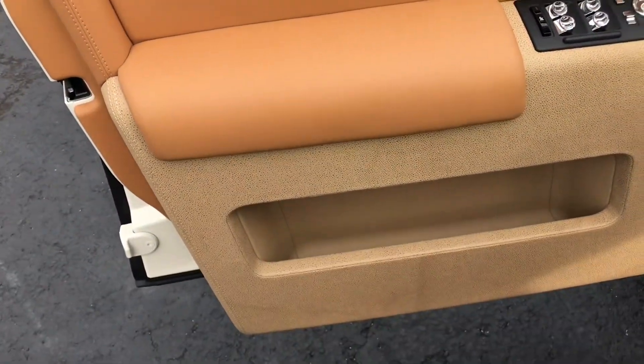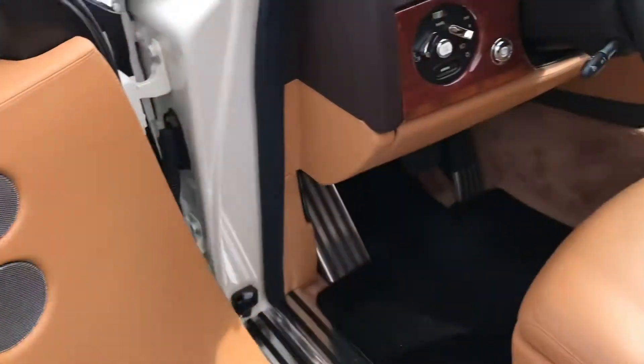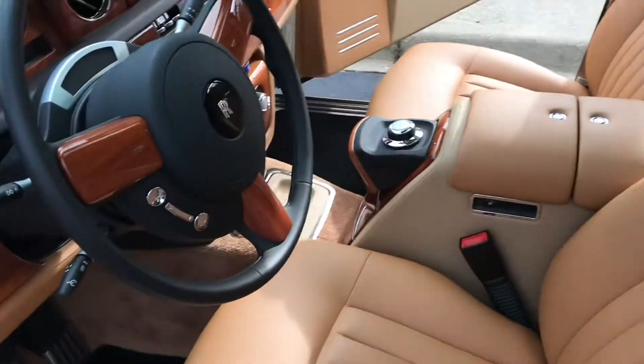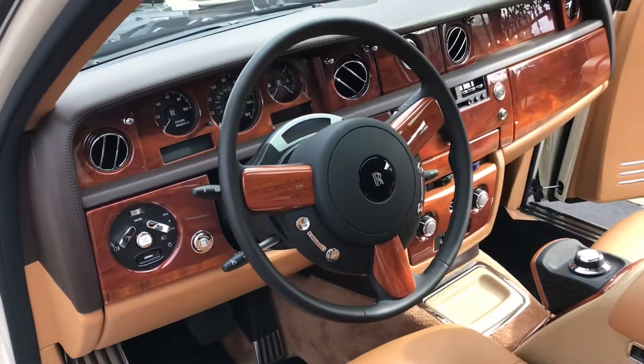Phenomenal condition. The leather could pass with 100 miles. It's just exceptional in every way.